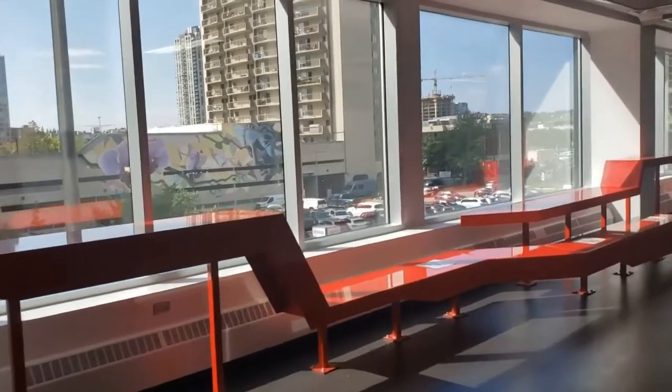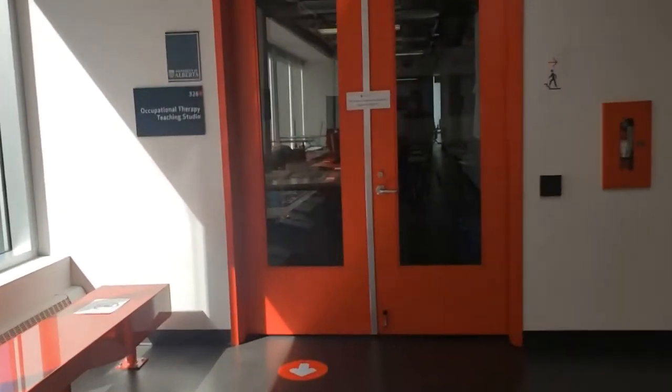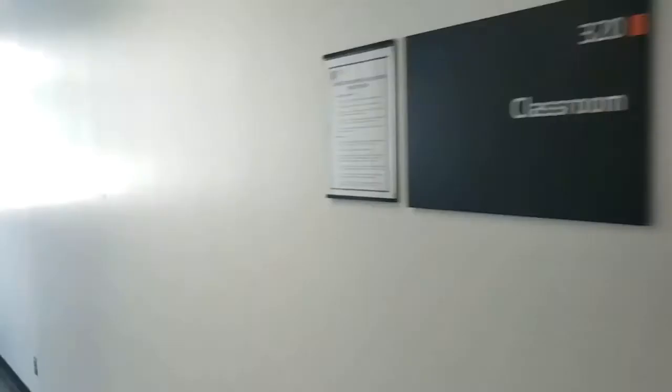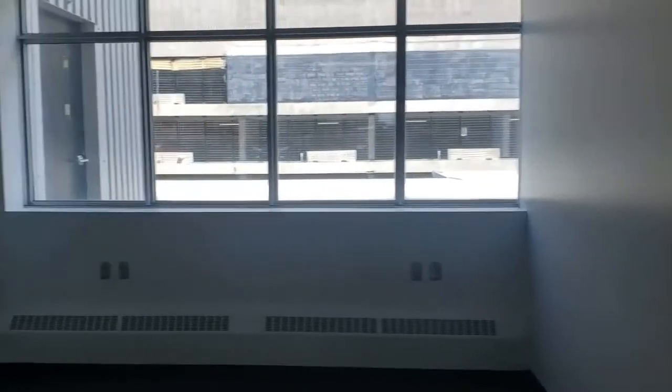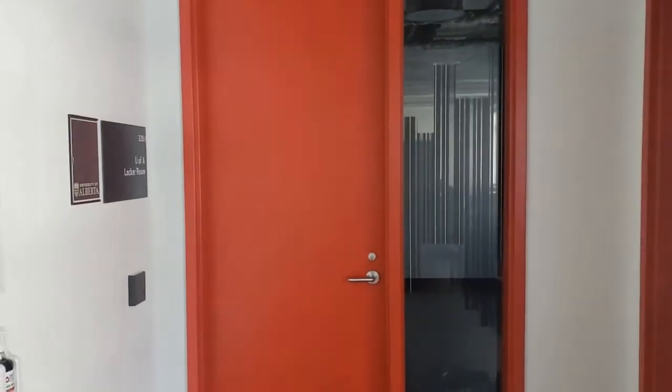Thanks, Jackie. Continuing on with our tour, there is another one of our physical therapy classrooms. Down here is probably the brightest room on the third floor — that's the occupational therapy teaching studio. And around the corner, we have one more classroom, which is generally where our second year occupational therapy students hang out. And just around the corner, we have a great locker room where students can store their stuff and also hang out and have some lunch.